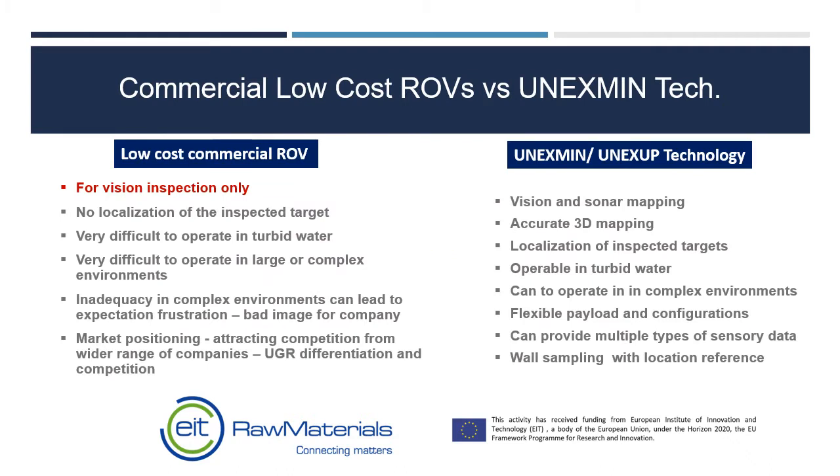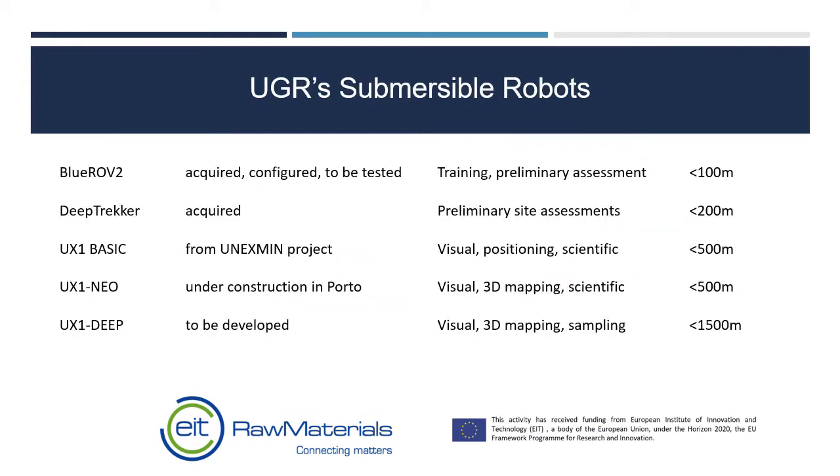There are also a number of commercial ROVs — remotely operated vehicles — which are available, but none of them have the capabilities or the flexibility of the Onyxmin and OnyxUp robots. However, they do have a legitimate role in providing a commercial service. This is the intended range of submersibles that UGR will be using in its services.